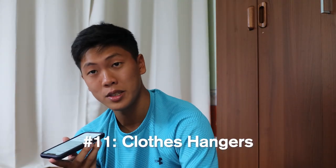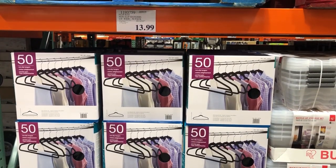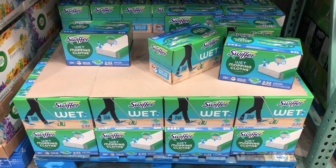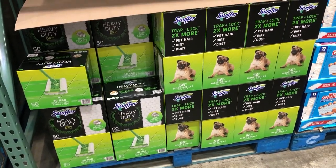If you're looking for non-slip clothes hangers, Costco has 50 of those for $13.99. It's always useful to have extra hangers. Another dorm essential I would recommend is a Swiffer or a vacuum, depending on what you prefer. If you have tile floors, a Swiffer is great. Costco doesn't sell the Swiffer itself, but they sell wet refills for $15.79 and dry ones for $14.99. I would recommend the wet ones. If you're living in IV, I definitely recommend a Swiffer.